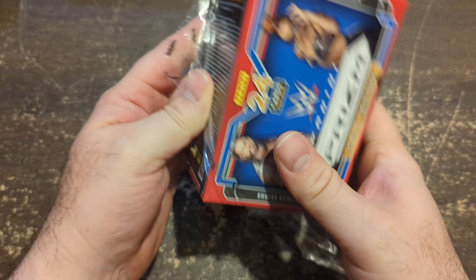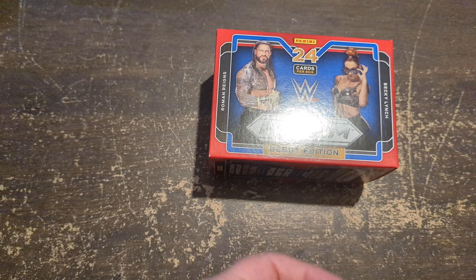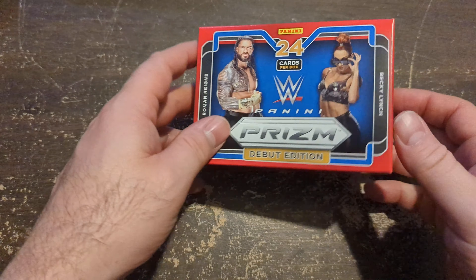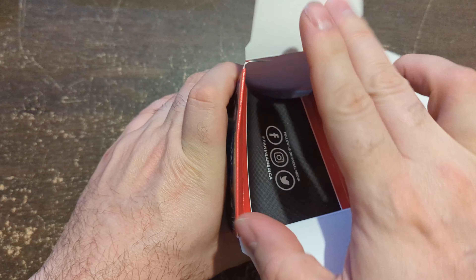The fat packs they sell at the store are $25 for the fat pack, and $35 for a blaster is basically what this comes out to.